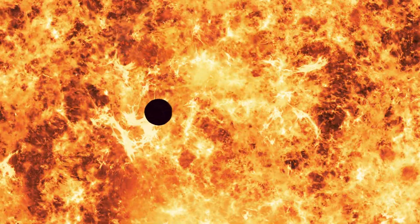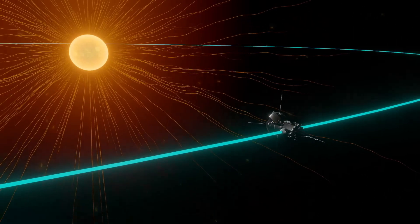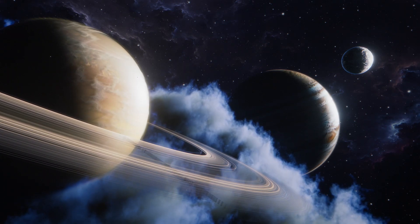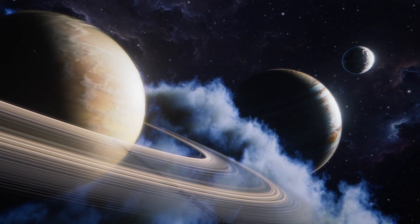The discoveries made by the Parker Solar Probe are revolutionizing our understanding of the Sun and its influence on our solar system. They enable us to refine our models of space weather, which can impact satellite communications, power grids, and astronaut safety. The data also contributes to advancements in our broader understanding of stellar evolution and astrophysics.